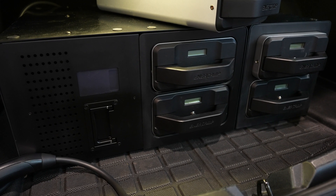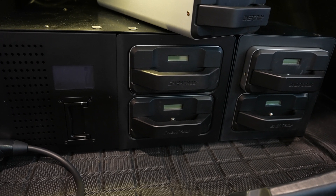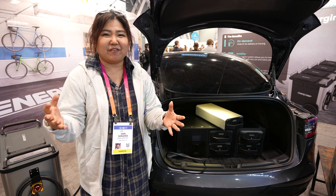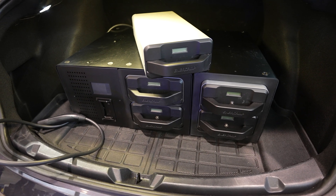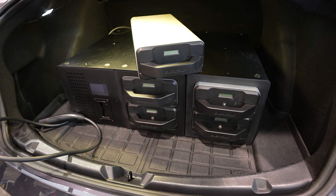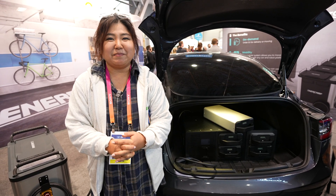Another model we're thinking about is roadside assistance. Roadside assistance typically requires a big truck to carry those batteries, but with this compact solution you can also run a roadside assistance business — just carry them in your truck and go help people who need it. That's the model.